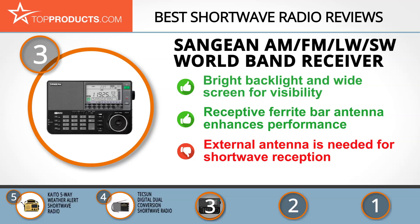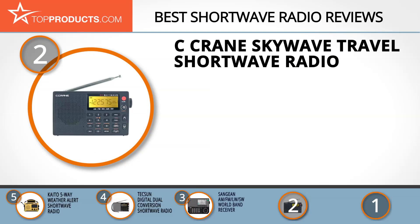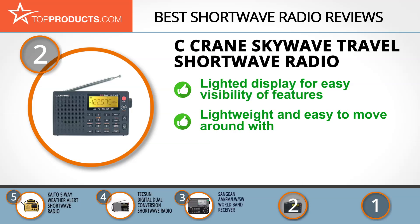When choosing the right shortwave radio for your needs, Top Products knows that budget can be an important consideration, and our number two pick, the Sea Crane Sky Wave travel shortwave radio, takes the spot for best value. Sea Crane is well known for the production and delivery of gadgets that help improve the life of its consumers. It provides a selection of functional shortwave radios with excellent features. The Sea Crane Sky Wave travel shortwave radio is a portable compact air band radio.